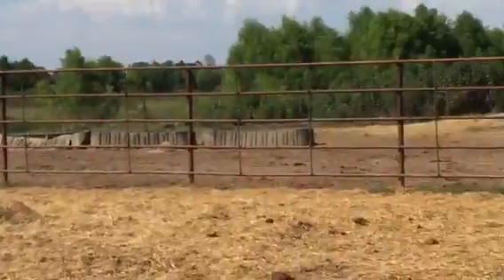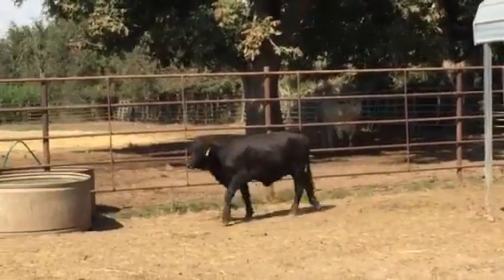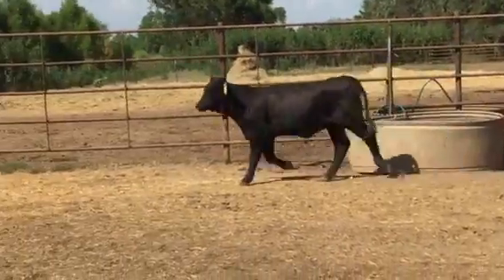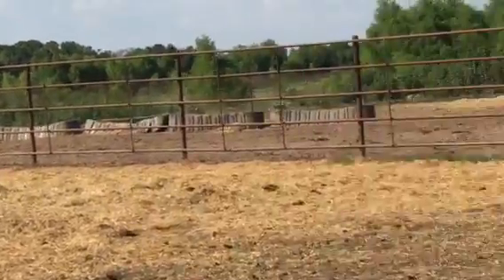Wow, she's pretty. She may not be the tallest, but look how good she is — real cowmaker. Look at the front end of her. I think she could be somebody's county fair heifer, a little show heifer.